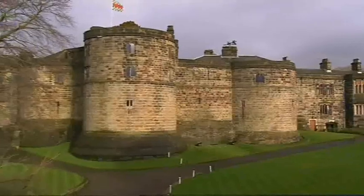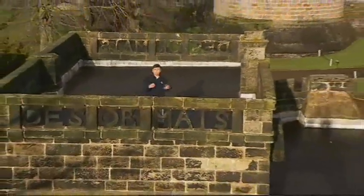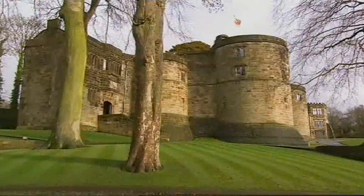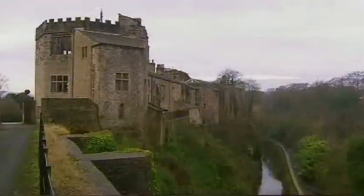Heating a cosy crofter's cottage is one thing, but things didn't stay quite so modest. After all, an Englishman's home is his castle. So how would you heat a massive stone structure like this magnificent castle at Skipton?